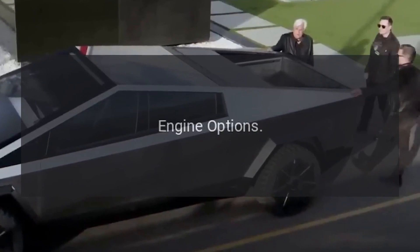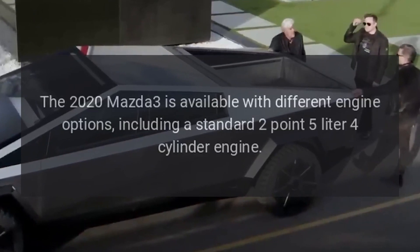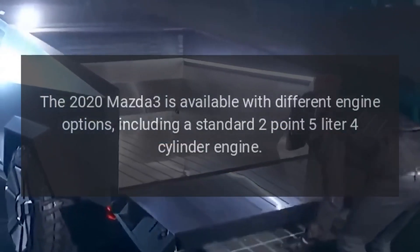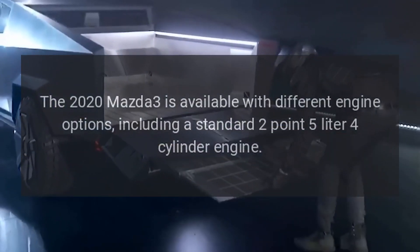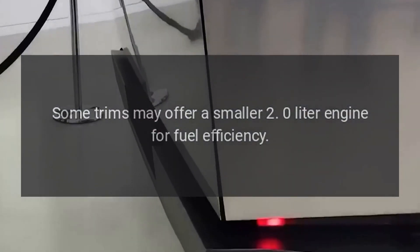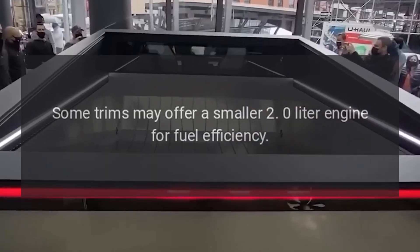Engine Options: The 2020 Mazda 3 is available with different engine options, including a standard 2.5-liter 4-cylinder engine. Some trims may offer a smaller 2.0-liter engine for fuel efficiency.